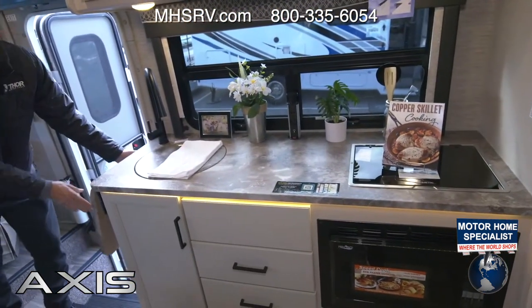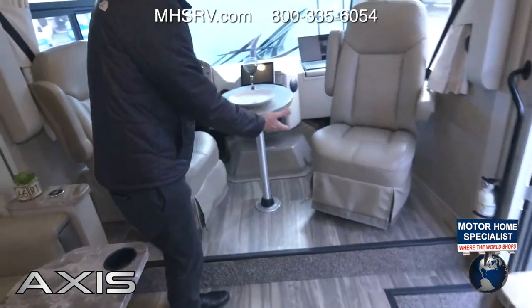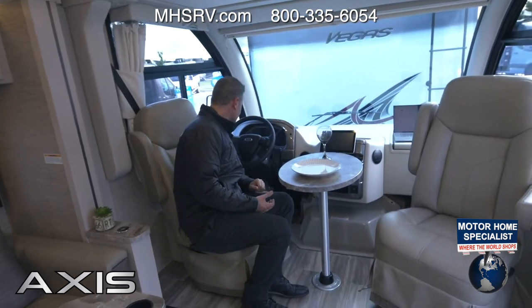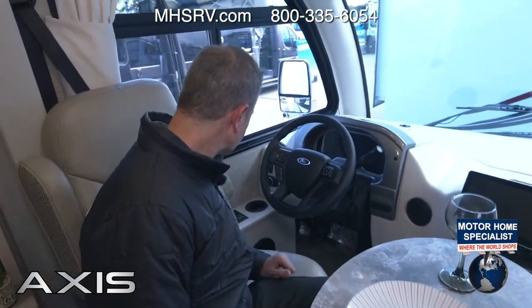Look at all the room you have in this kitchen — even more counter space over here. A pedestal table and a captain's chair that swivels, so now you have a lot of seating for entertaining guests and everyone on board.